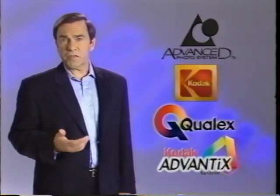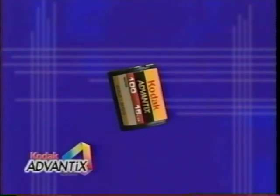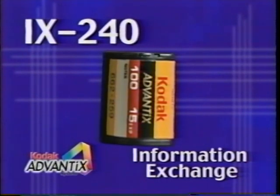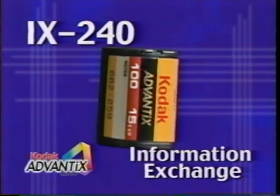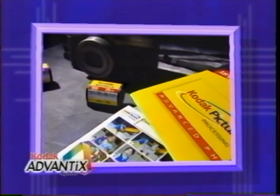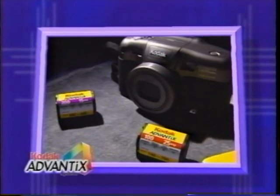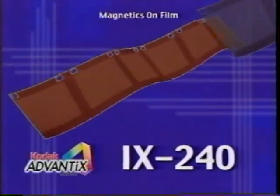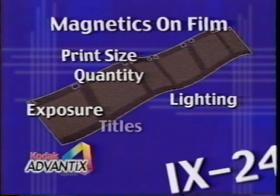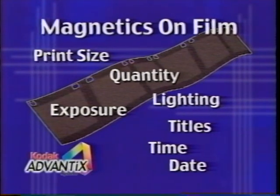We process Advanced Photo System orders under the Kodak brand name Advantix. The Advanced Photo System features a smaller 24mm film called IX240. IX stands for Information Exchange, which is the feature that separates APS film from all other formats. It allows the photographer to exchange or communicate order information with the photo lab by encoding instructions directly onto the film using Advanced Photo System cameras, depending on the camera's capabilities.